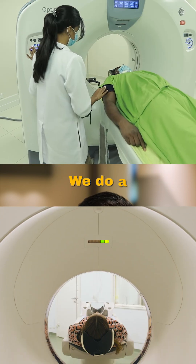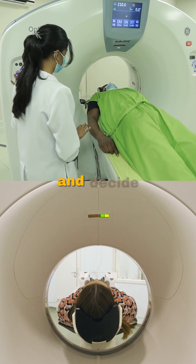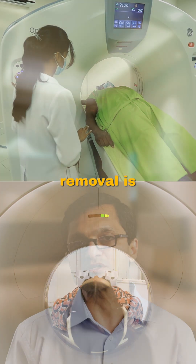Step 2 is scans. We do a CT scan, a PET scan, and/or an MRI to map out the spread of the disease and decide if complete or near-complete removal is possible or not.